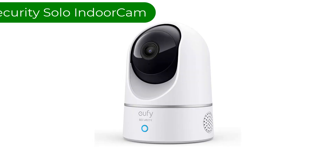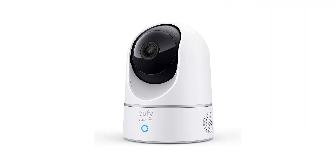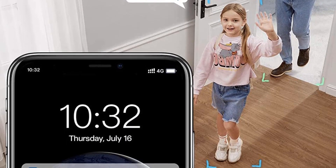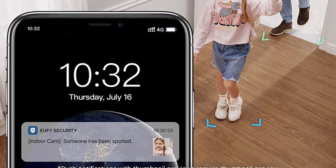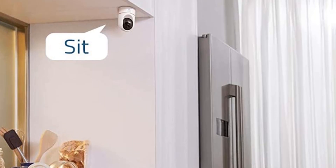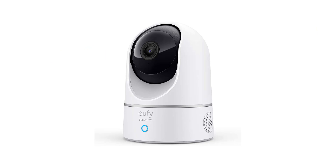Number 2. Our second best pick is the Eufy Security Solo Indoor Cam. While a good option for all pets, this camera is an optimal pick for cats due to its wide-angle lens that pans 360 degrees horizontally and 96 degrees vertically, so you don't have to worry about losing your cat when they climb up high or go hide in the corner. Once it detects motion, like your pet running around, it automatically tracks their movement to keep them in view. It also lets you chat with your furry friend through a two-way audio feature so you can reward them while you're away.